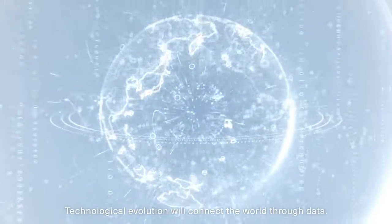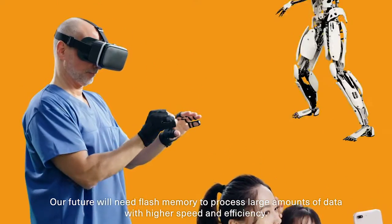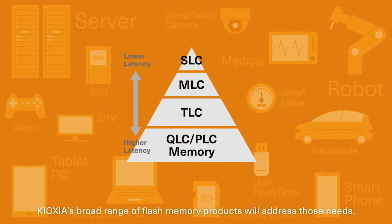Technological evolution will connect the world through data. An explosion of data means our future will need flash memory to process large amounts of data with higher speed and efficiency. Kioxia's broad range of flash memory products will address those needs.